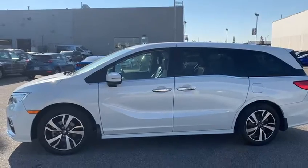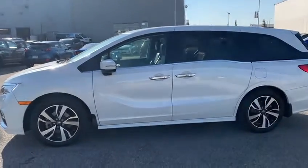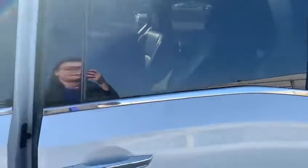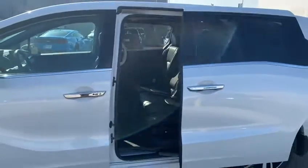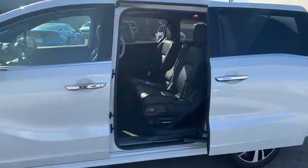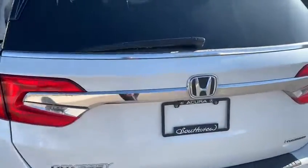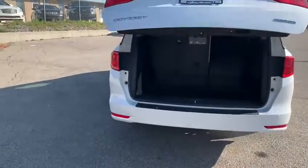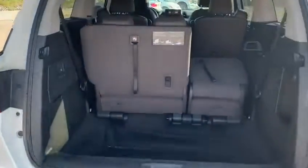The rear doors are also automatic, so you just pull on the door handle and they'll open right up for you. This vehicle seats eight passengers — the second row is three as well as the third row. You have a power tailgate in this one as well as a backup camera, and lots and lots of cargo space in the back there.